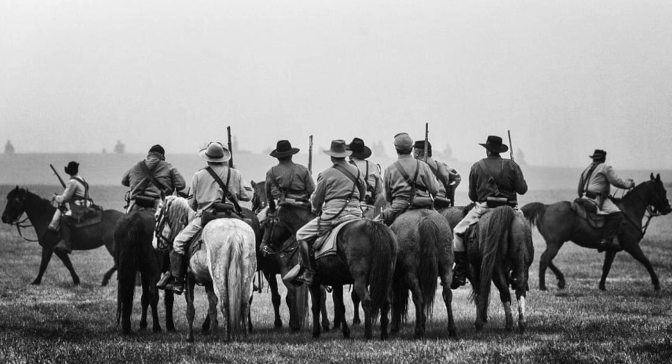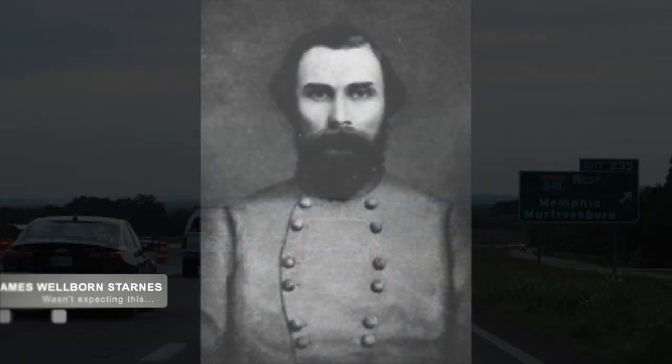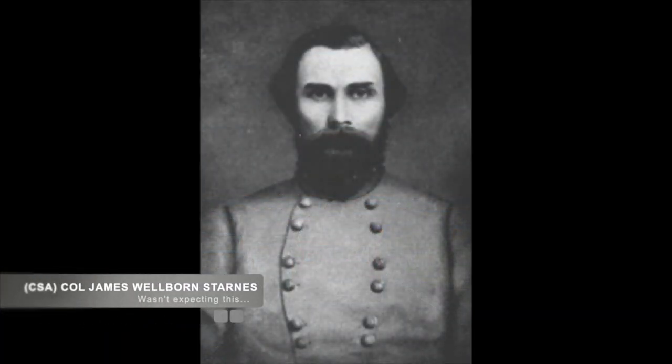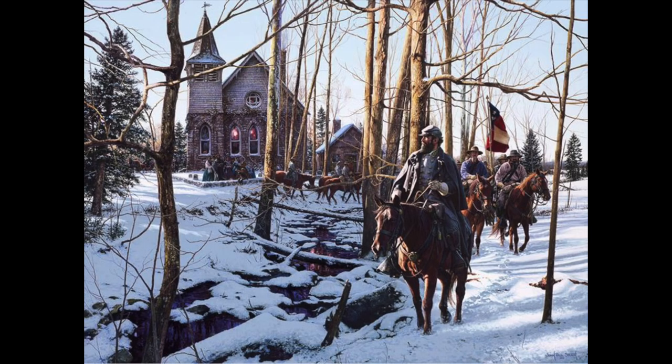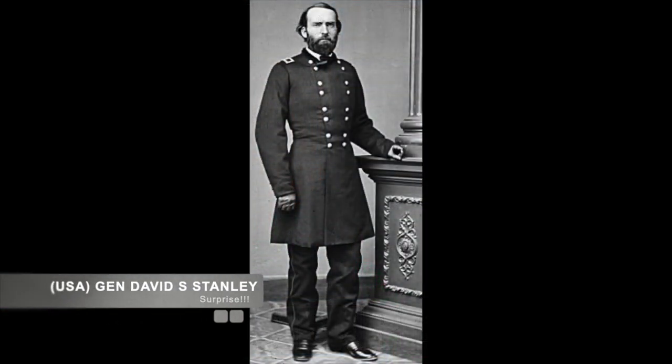During the scouting operation, Confederate General Forrest's command was traveling along the Lewisburg Turnpike when they encountered Union pickets on April 10th. Confederate Colonel James Wellborn Starnes, in charge of the 1st Cavalry Brigade of the 4th Tennessee Cavalry, was blindsided by the Union cavalry attacking his flanks and watched as Union Brigadier General David S. Stanley's brigade seemed to appear out of nowhere.